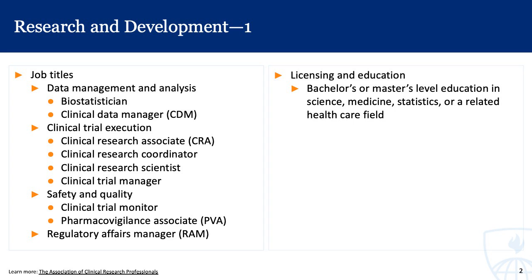First, we'll start with data management and analysis. These roles include the biostatistician and clinical data managers. Then there are folks who work on the clinical trial execution side, to really test to see if a drug or a product is clinically effective.